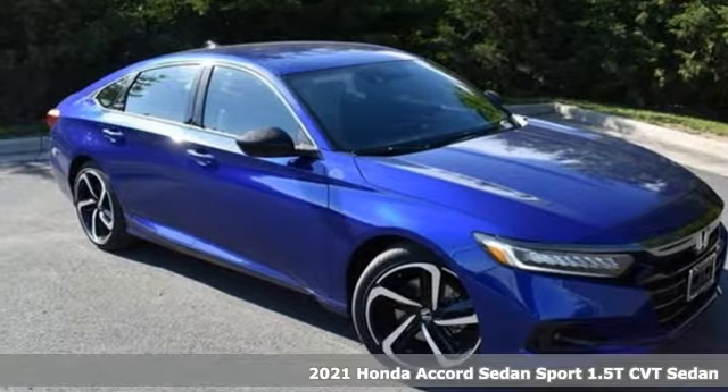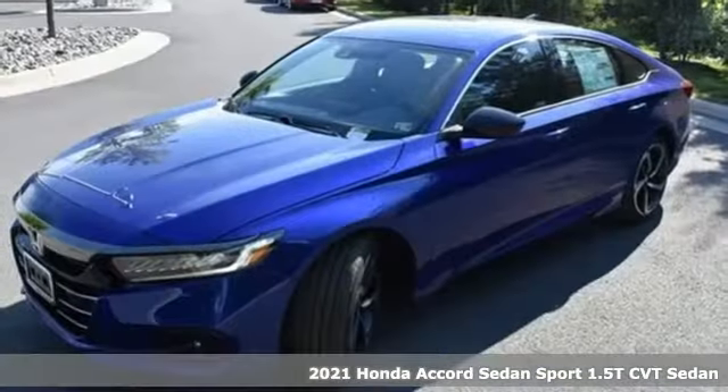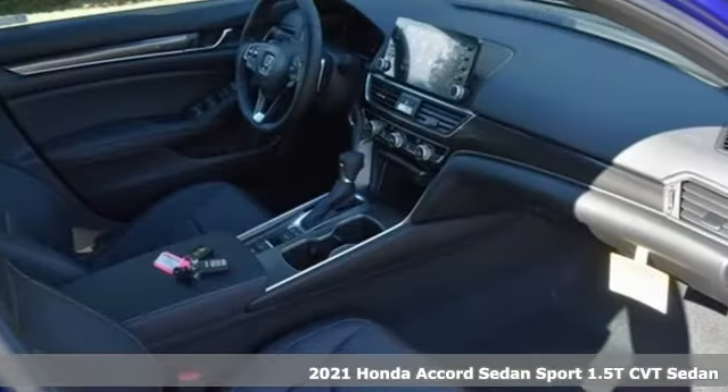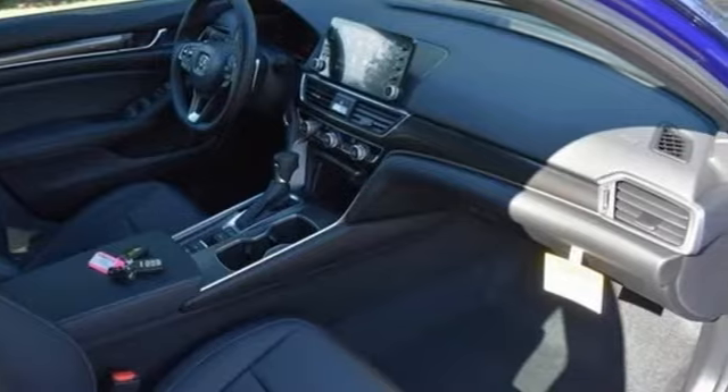It's a new 2021 Honda Accord sedan. Year after year, the Accord is showered with awards and praise. Take a look, and it's easy to see why. Drive it, and you'll know why.